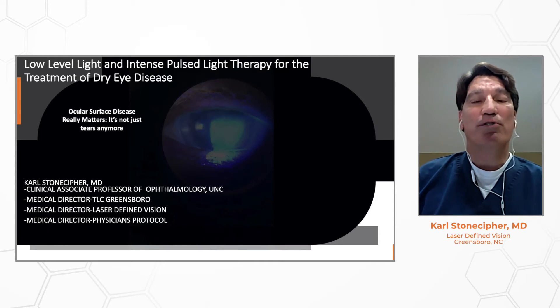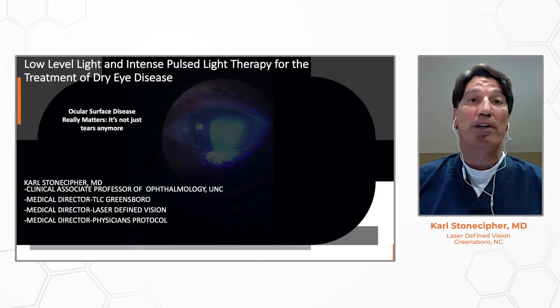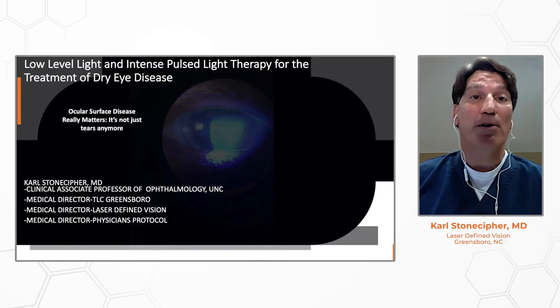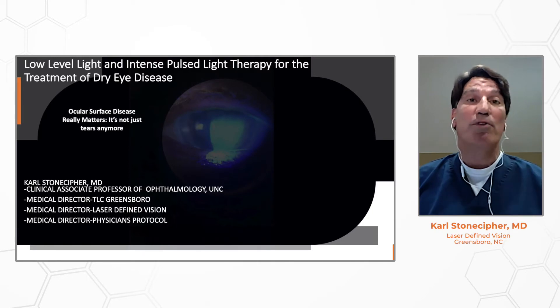Hello, I'm Dr. Carl Stonecipher, and I'm a clinical associate professor of ophthalmology at the University of North Carolina, talking to you today about IPL, or intense pulse light therapy, combined with low-level light therapy for the treatment of dry eye disease.